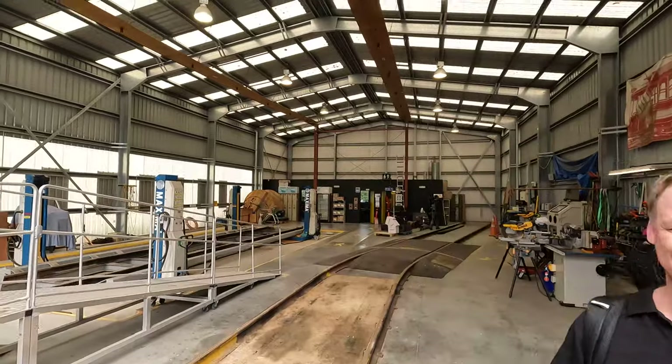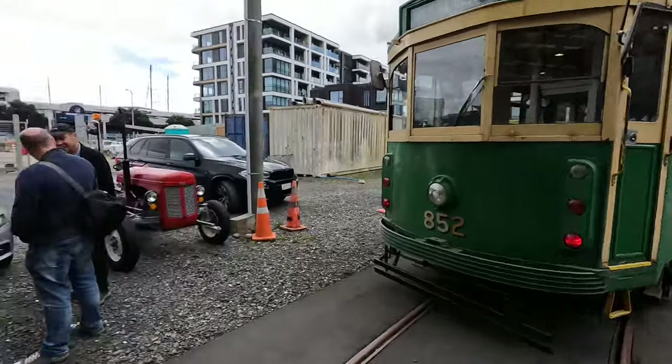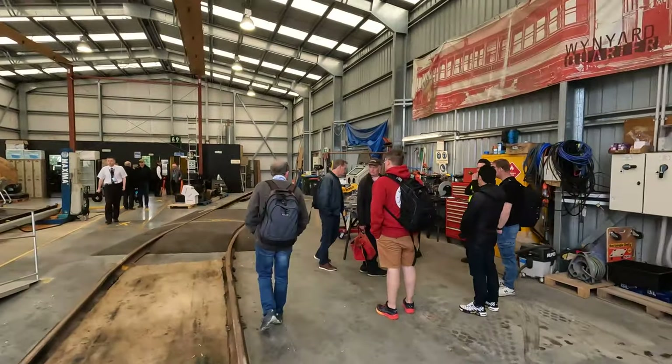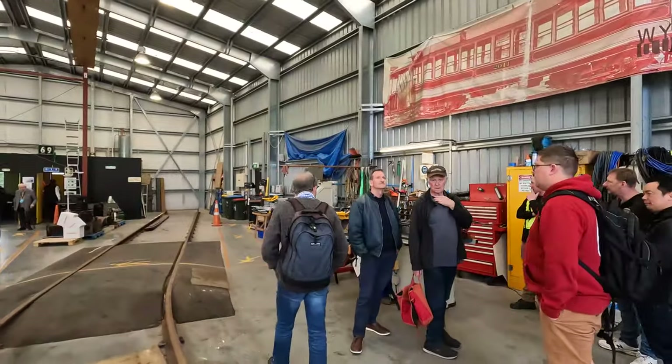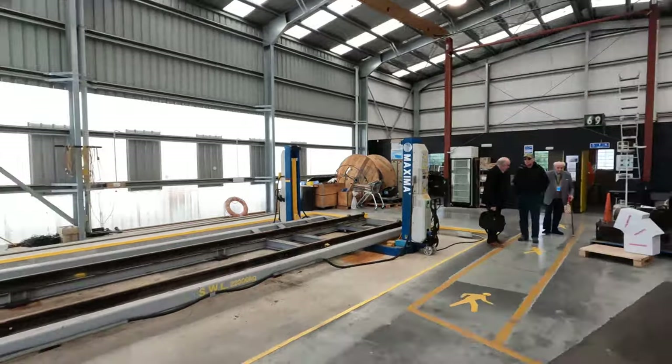Before we look at the third tram, a quick look around the tram barn. Built in 2011 when Dockline Tramway opened, it has room for three trams. Due to the area being a former petrochemical storage facility, any pit dug risked contamination and gas seepage, so instead this barn has a hoist for the tram. And we'll see that hoist in operation in just a moment.